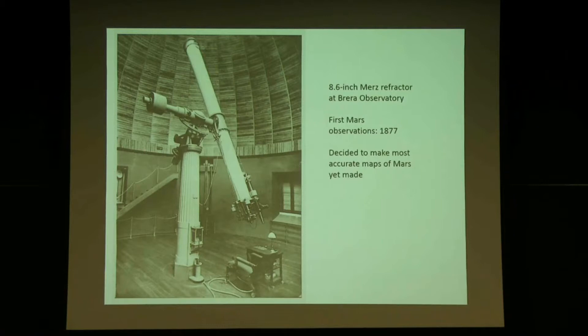Schiaparelli used his prize and reputation to get a telescope. Italy had just become a country around 1861, and the King of Italy gave Schiaparelli money to buy a nice telescope — an 8.6-inch Merz refractor at Brera Observatory. He first started observing Mars in 1877 just to test the telescope. When he realized he could see a lot, he decided to make accurate maps of Mars, and he did it better than others.